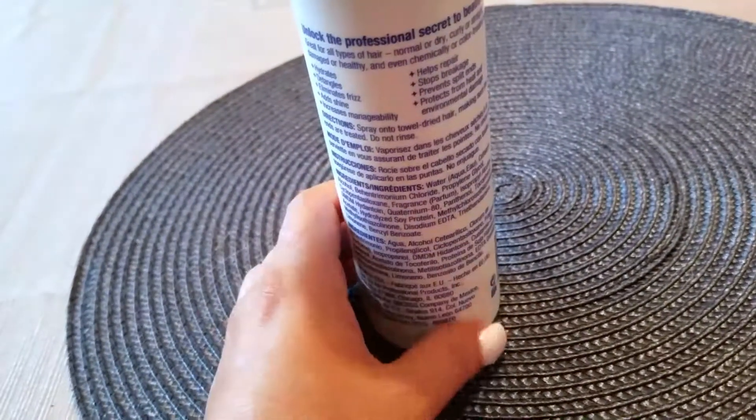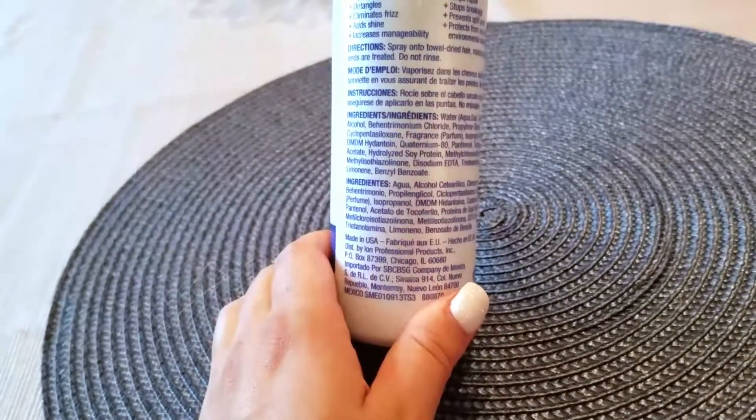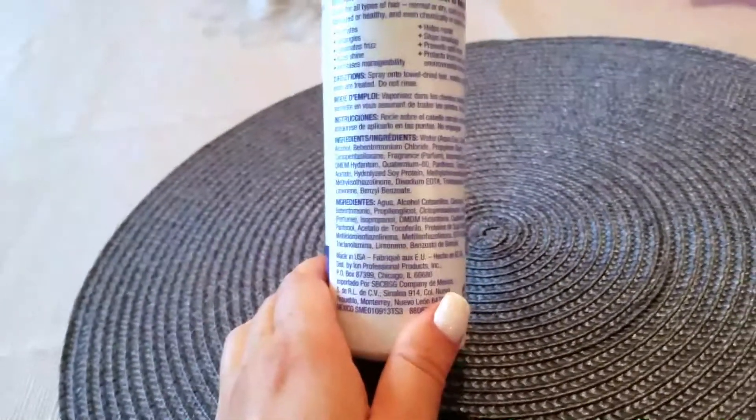After blow drying and straightening, after using this, my hair just feels so soft. I'm really going to keep purchasing this and using it every time after I wash my hair and before I style it. I wouldn't use this on dry hair.